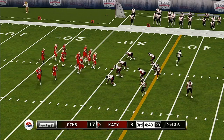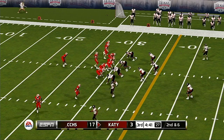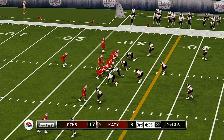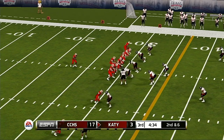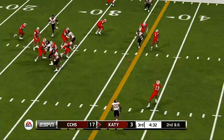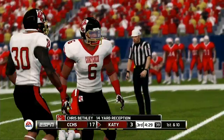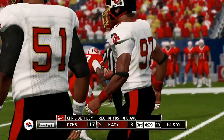It's second down, six to go, ball on the 30-yard line. Fires quickly, and he's got his man — down he goes right around the 44-yard line.